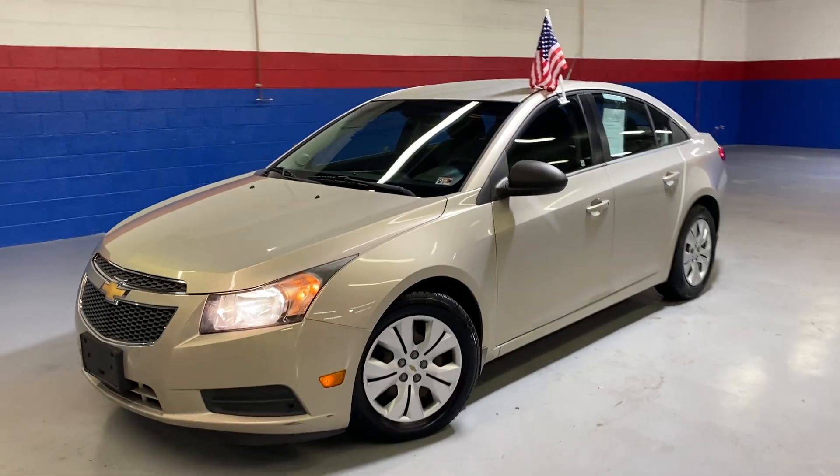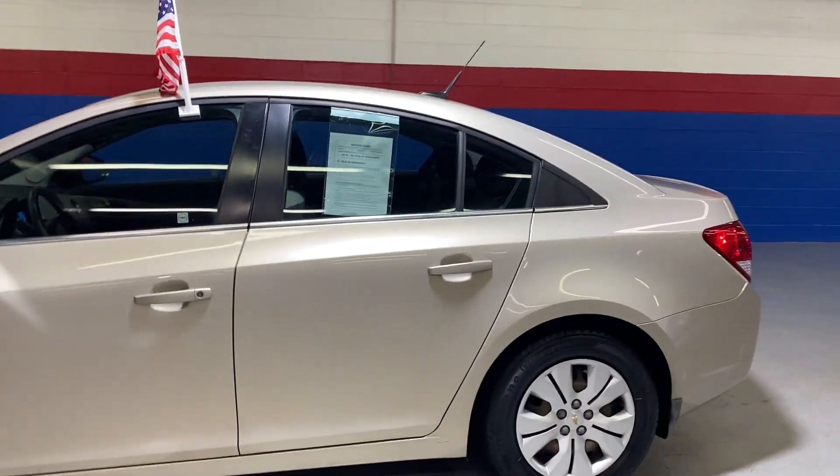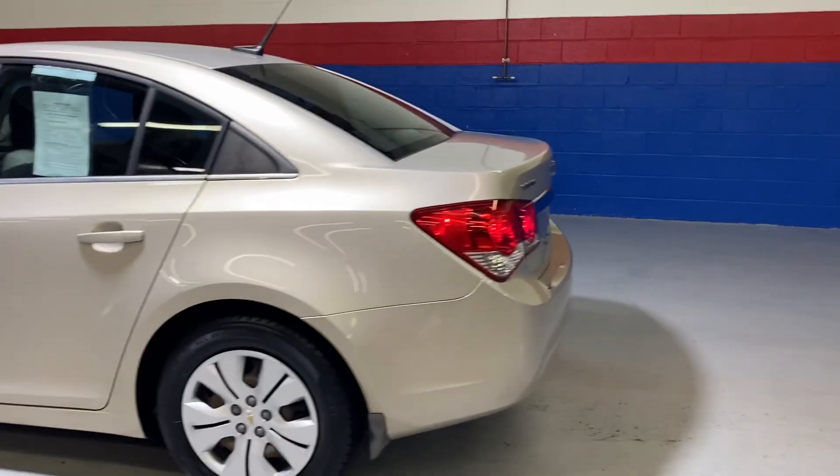Coming to Airport Autos today and check out our 2012 Chevrolet Cruze. It's a five-passenger sedan.